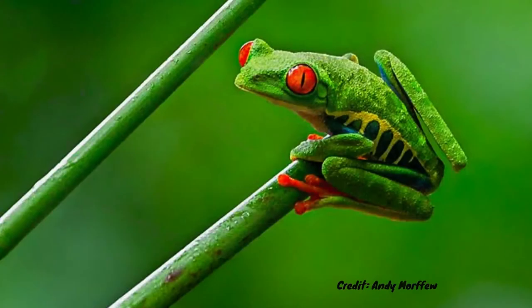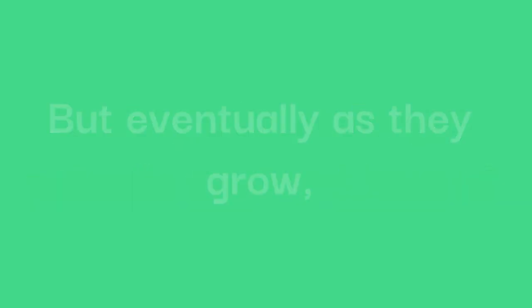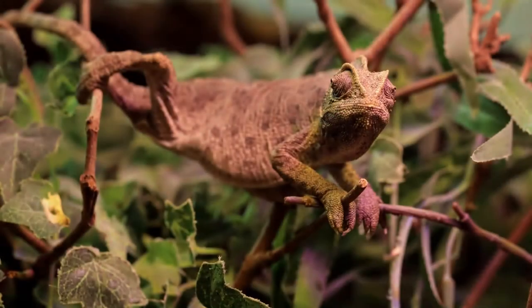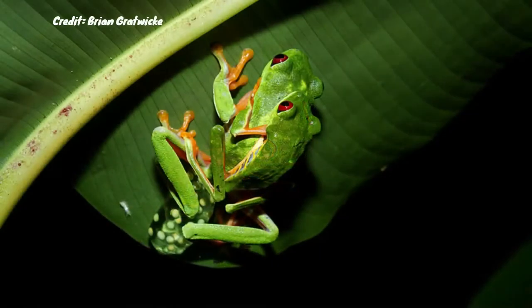Despite being characteristically green, red-eyed tree frogs actually start out brown, but eventually as they grow they will become this beautiful vibrant green colour. This colour may change depending on their mood, a bit like a chameleon, but the change is only very small — they will turn a slightly darker shade of green or a reddish brown. At maturity, the males are slightly smaller than the females, measuring only two-thirds of the females' length.